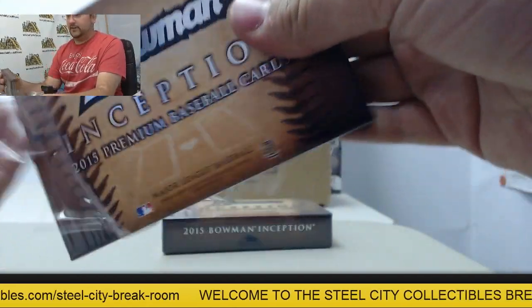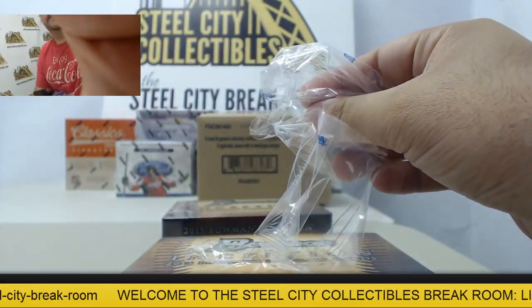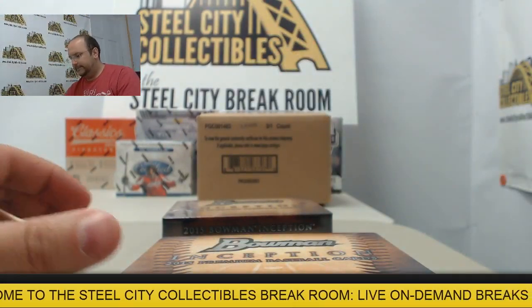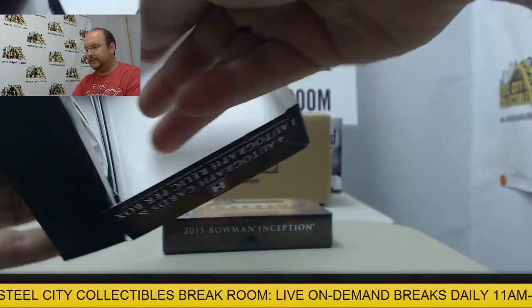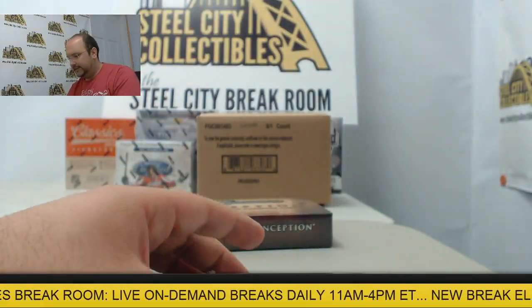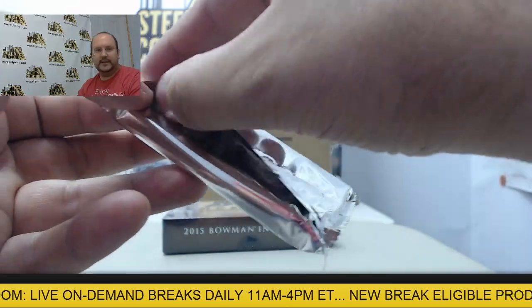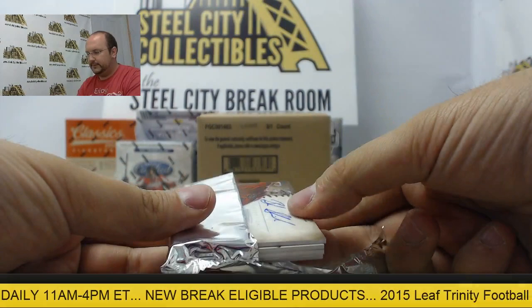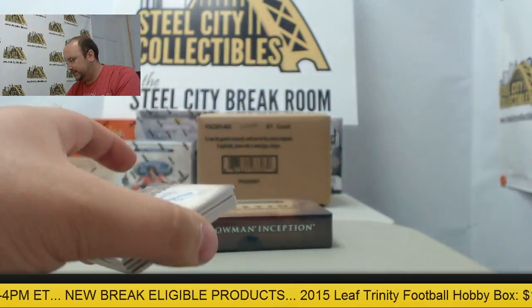Oh, the Hall of Fame cards are awesome. Autographs can't be that bad — a lot of big names in there. Let's see what we got here in Inception.